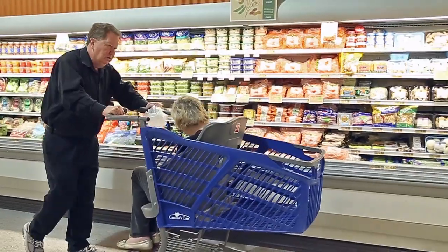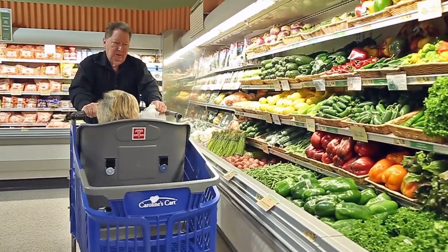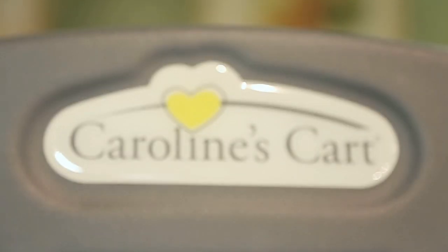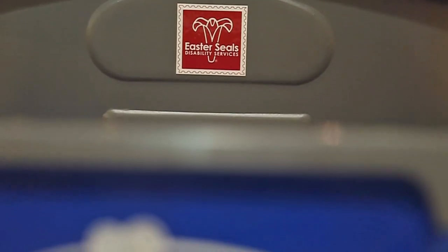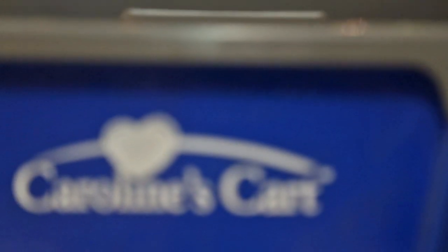We are very pleased that Caroline's Cart serves such a variety of disabilities. One thing that we wanted from the beginning was we wanted to promote Easter Seals. Easter Seals has done so much not only for Caroline, but they've been a great support system for our family. This is the first time that their logo has ever been on any product and it got to be on Caroline's Cart. And so exciting for us because it's really two things coming together that have never been done before.